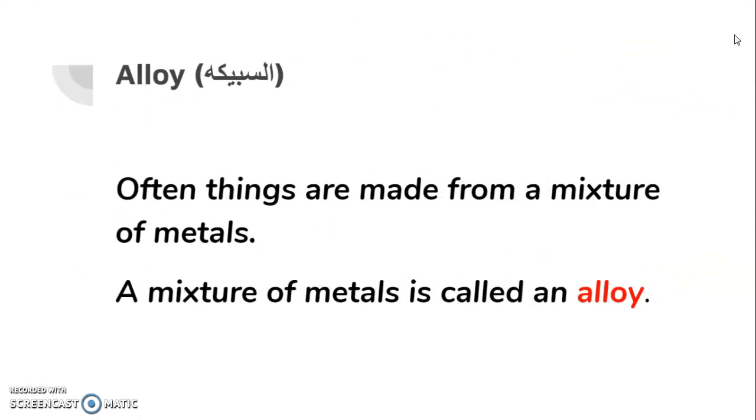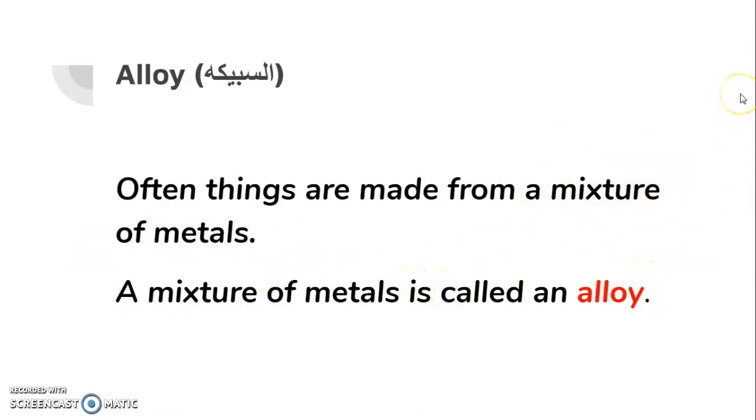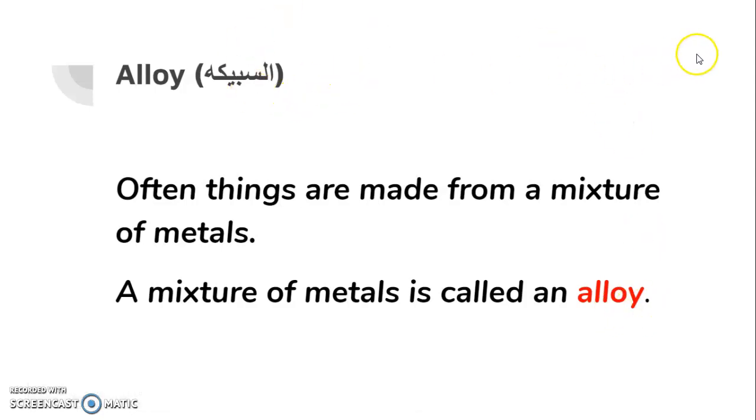Alloy. Often things are made from a mixture of metals. A mixture of metals is called an alloy — repeat after me: a mixture of metals is called an alloy.